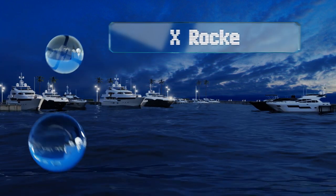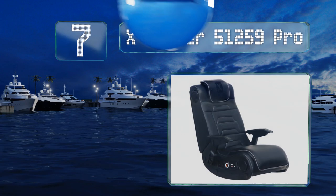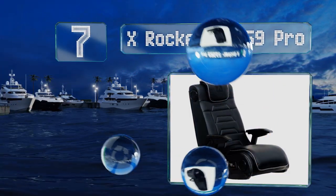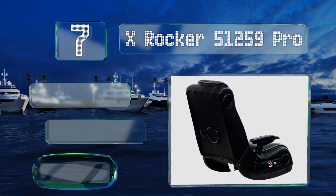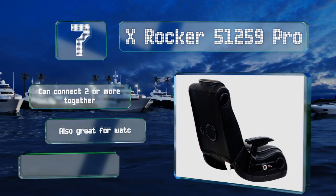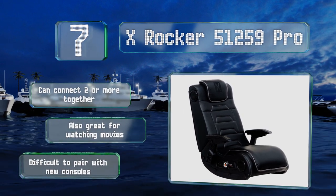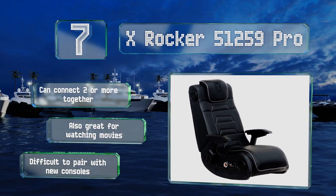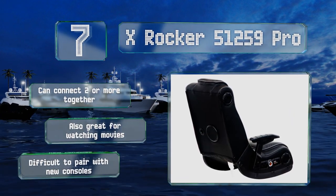At number seven, if you're looking for complete immersion you may want to consider the X Rocker 51259 Pro. In addition to its cushioned headrest, full back support, and durable vinyl upholstery, it also has four integrated speakers, a powerful subwoofer, and vibration motors. You can connect two or more together and it's also great for watching movies, but it is difficult to pair with new consoles.